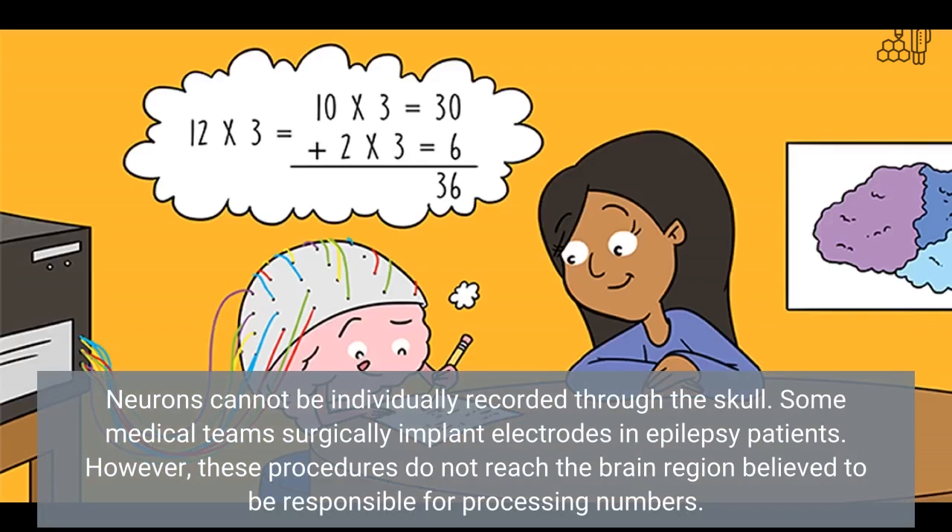Neurons cannot be individually recorded through the skull. Some medical teams surgically implant electrodes in epilepsy patients. However, these procedures do not reach the brain region believed to be responsible for processing numbers.